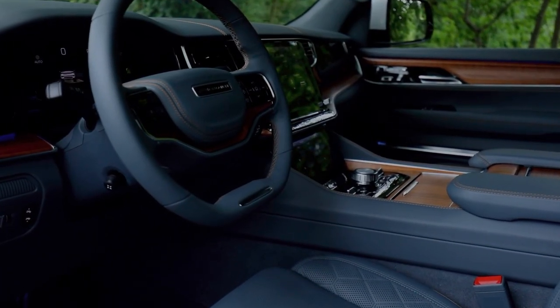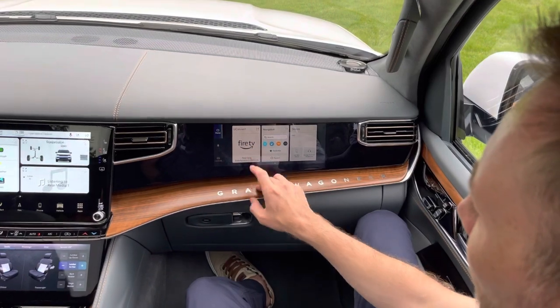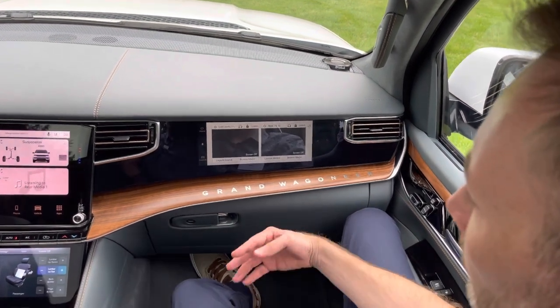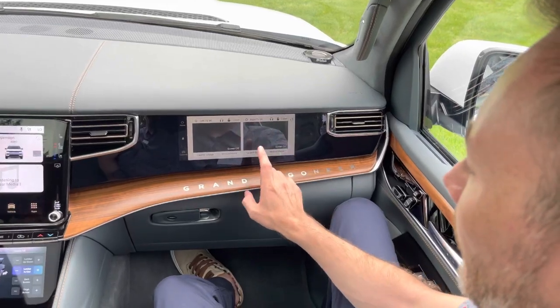Inside, you have luxury combined with technology. Seven screens, including one in front of the passenger, where you can be a co-pilot and control the navigation system, or just veg out to a movie. The driver can't see that screen.